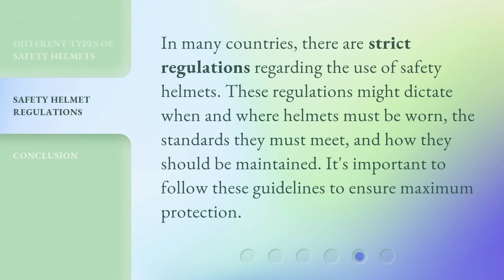In many countries, there are strict regulations regarding the use of safety helmets. These regulations might dictate when and where helmets must be worn, the standards they must meet, and how they should be maintained. It's important to follow these guidelines to ensure maximum protection.